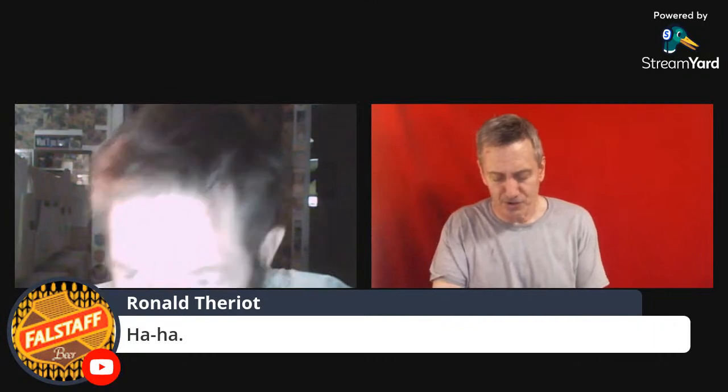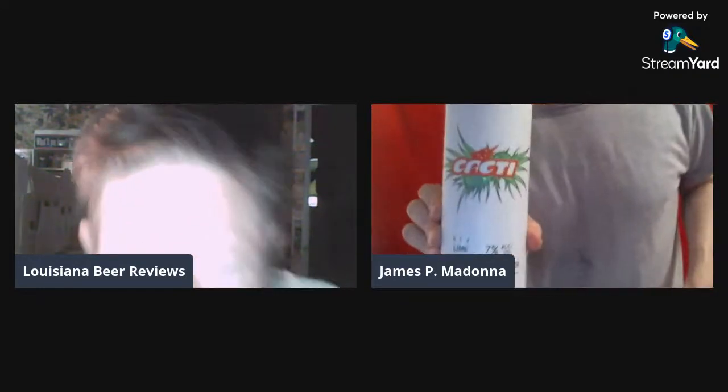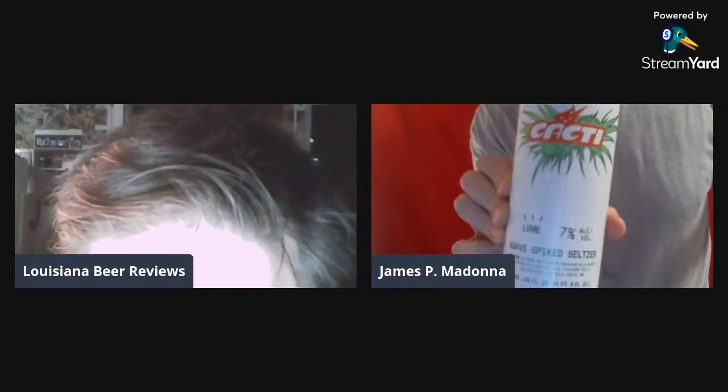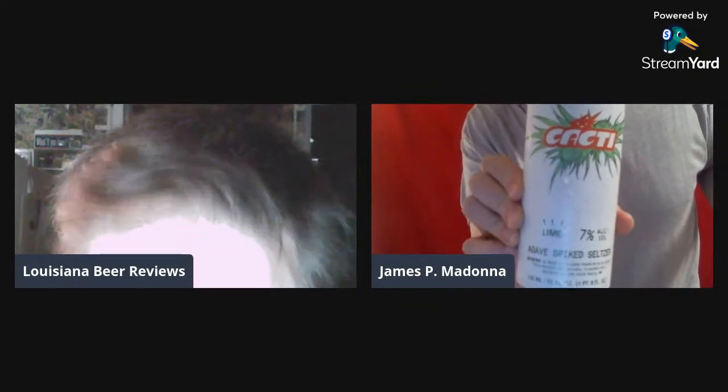The website is drinkcacti.com — all one word. By the Cacti brand, I have a lime blue agave spiked seltzer. I did the best I could to find a cocktail in a can. I wasn't going to buy a six-pack or a 12-pack of this — although it might be really good.